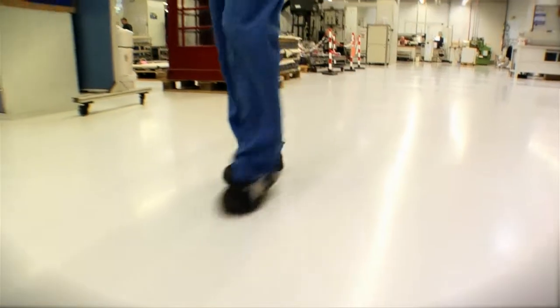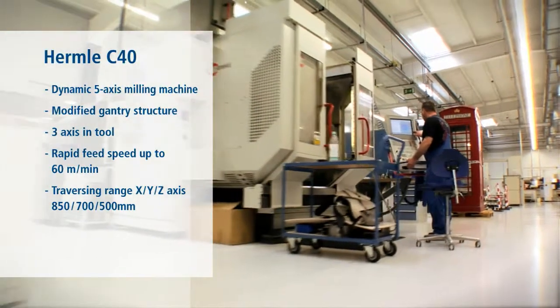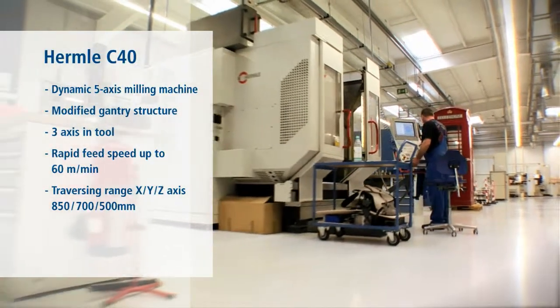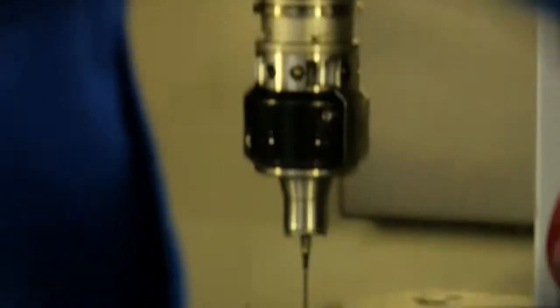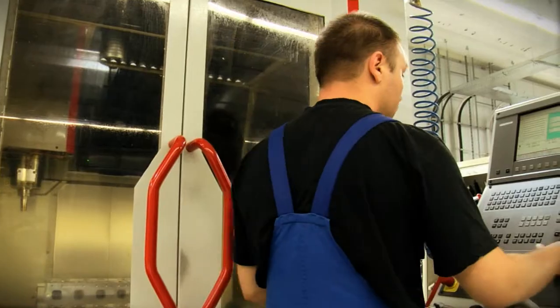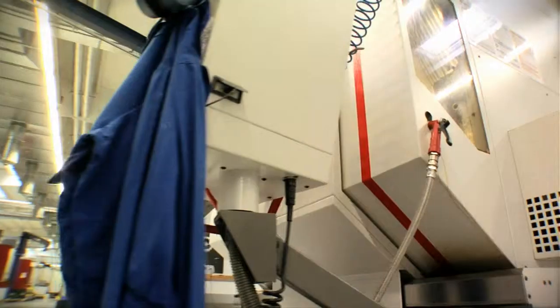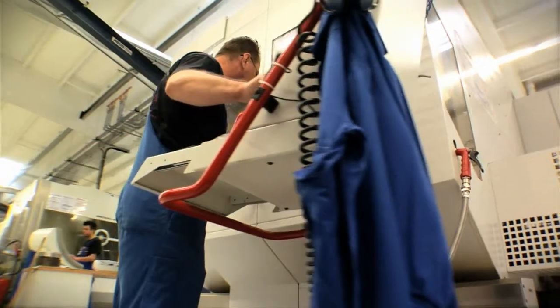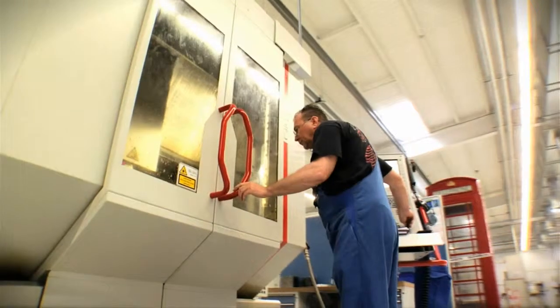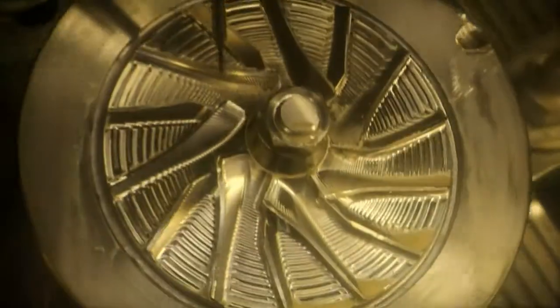Our machining centres are rounded off by the Hermle C40 for high-speed dynamic 5-axle milling, especially of materials which are difficult to machine. The modified gantry construction and the three axles in the tool allow the optimal operation of the infeed process, achieving up to 60 metres per minute. Dynamic, accurate and reliable machining of components ranging from a few grams to 600 kilos in weight.